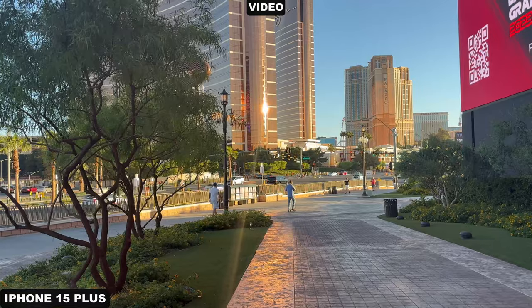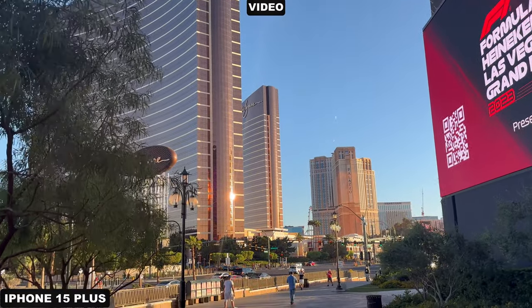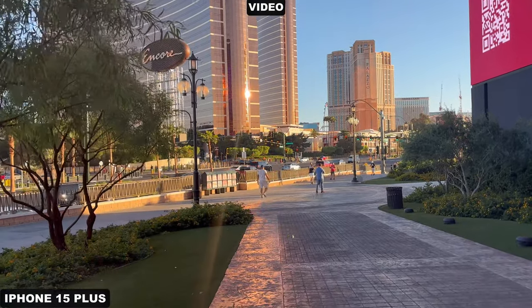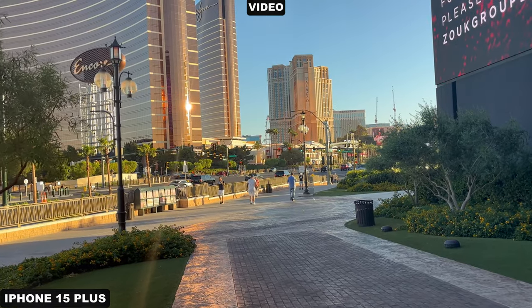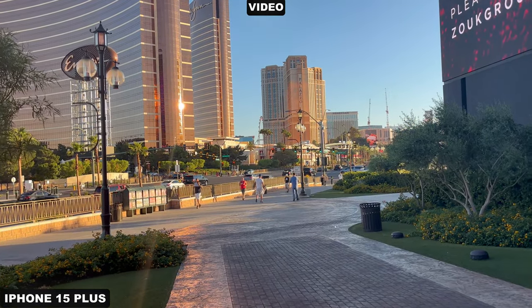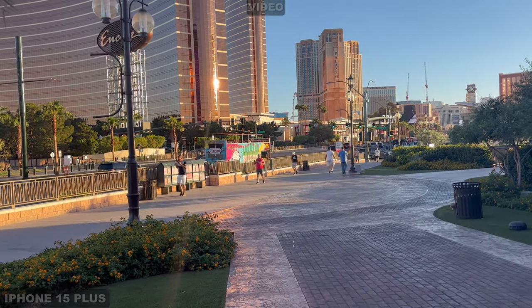Walking down the strip was very interesting just to see this — because you've got a very shiny building. Lens flares do come in on the iPhone 15 Plus. I just wanted to see what that would entail in terms of image capture, especially when you're sightseeing or anything like that.